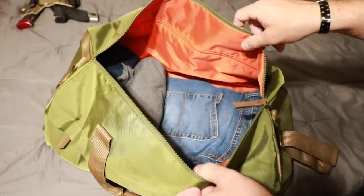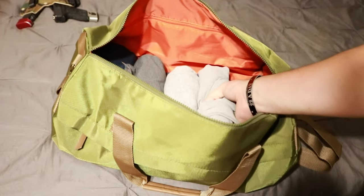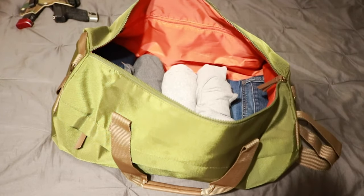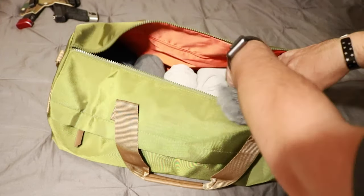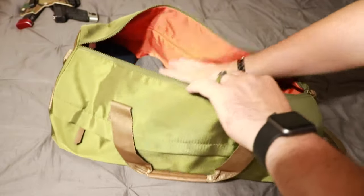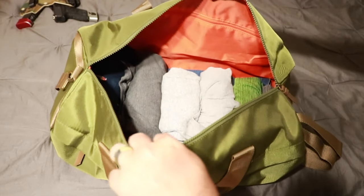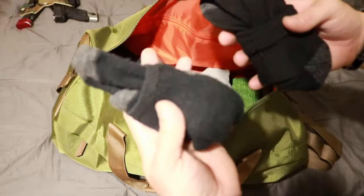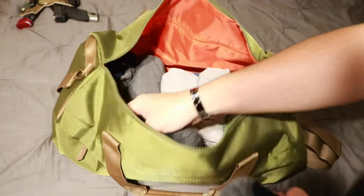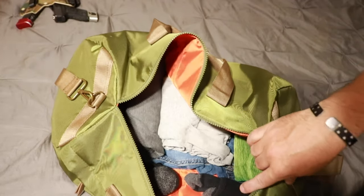We've got tons of room. I'll do the same thing with undershirts — those will go in there just like that. Underwear, same thing. You can see how everything pretty much just lays flat together. Socks will just go on the side here.